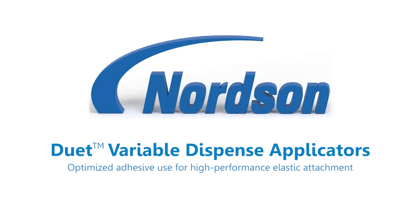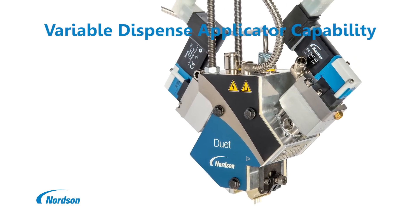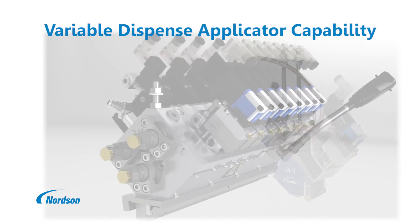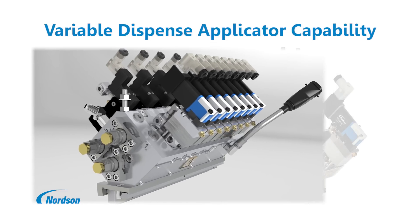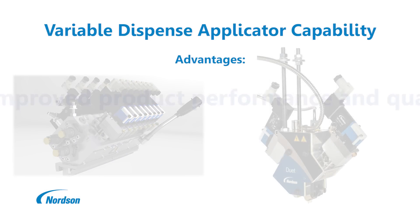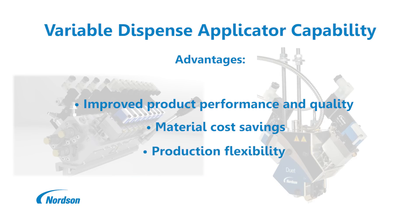Patented Nordson Duet applicators offer variable dispense rate capability for coating elastic strands. The capability to deliver different add-on weights in a single pass by a single applicator and nozzle provides both production and performance advantages. There are opportunities for improved product quality and performance, material cost savings, and production flexibility.